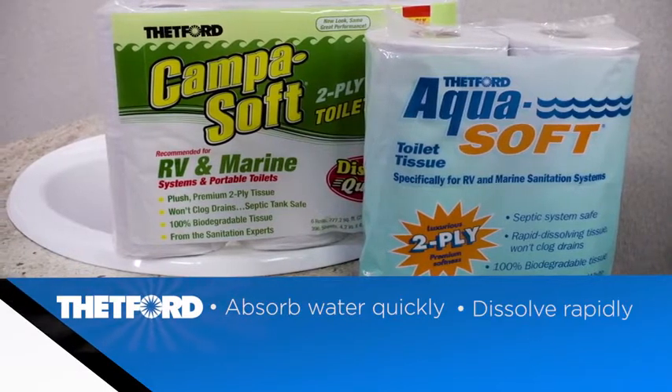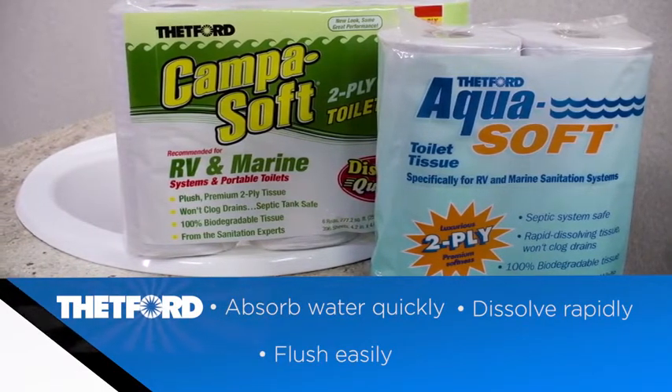dissolve rapidly, flush easily from the bowl, and prevent messy clogging. Thetford uses the strictest quality standards to ensure consistent tissue breakdown.